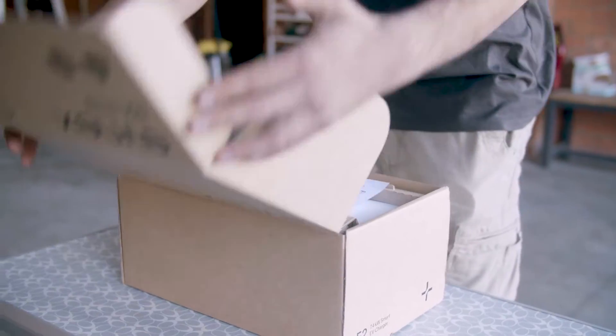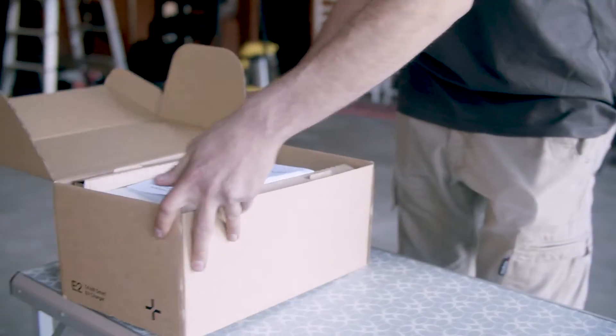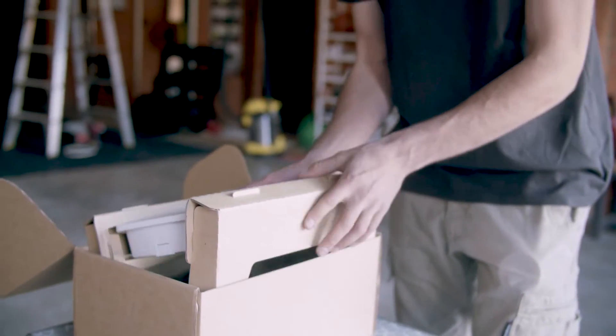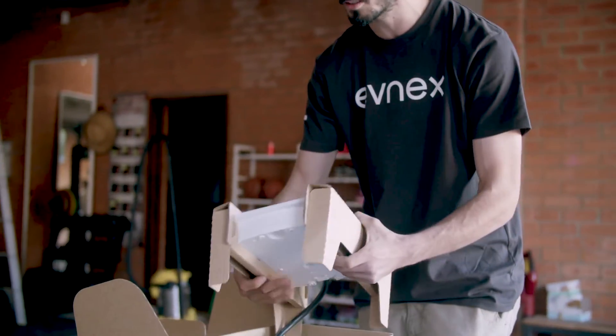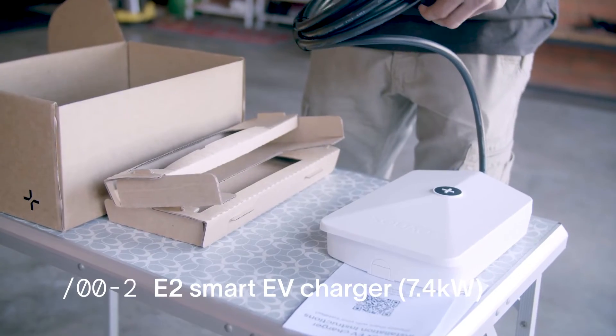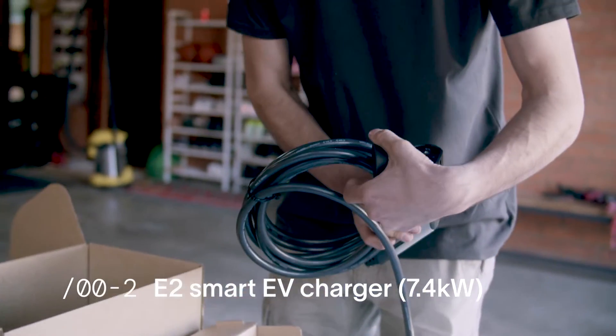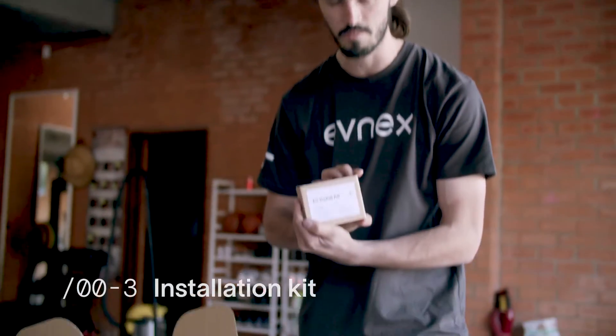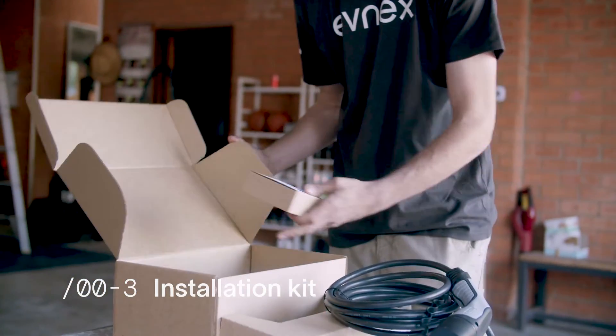We better open it up and get started then. Australia's first Evnex E2 charger — let's unbox this. We've got the instruction manual — super important to follow this. This is a snow-coloured E2. It's a lot slimmer than the old chargers. Five metre cable, Type 2 single phase. And of course we've got the install kit for the electrician, which has the power sensor for the switchboard.